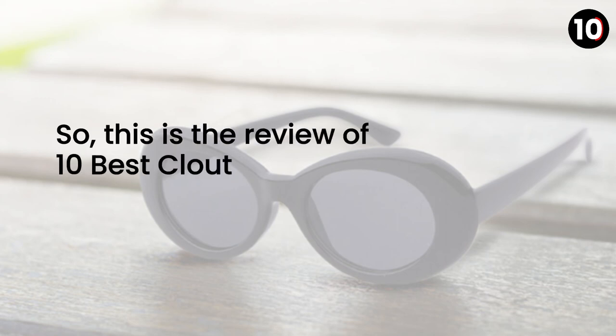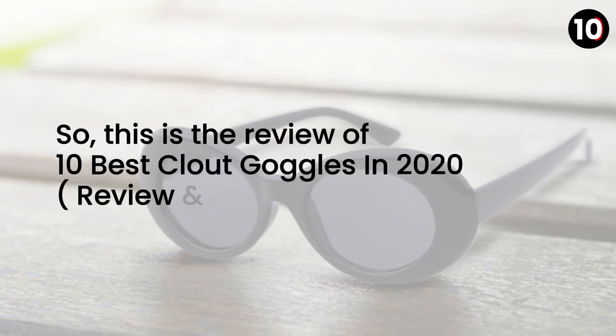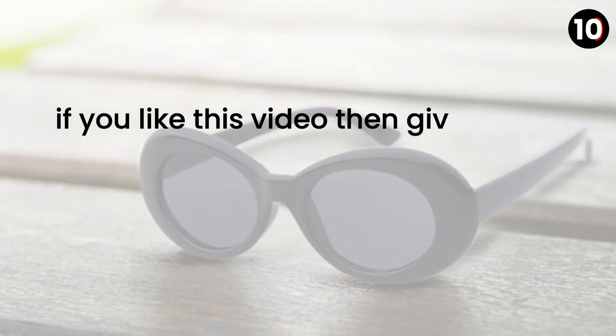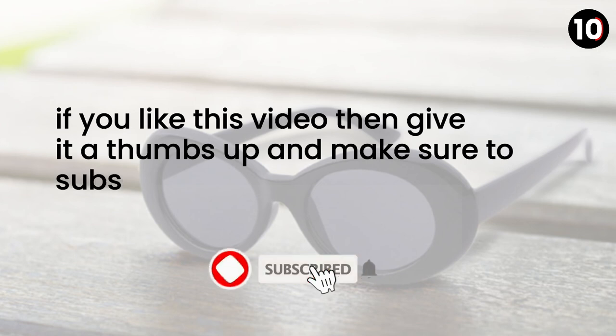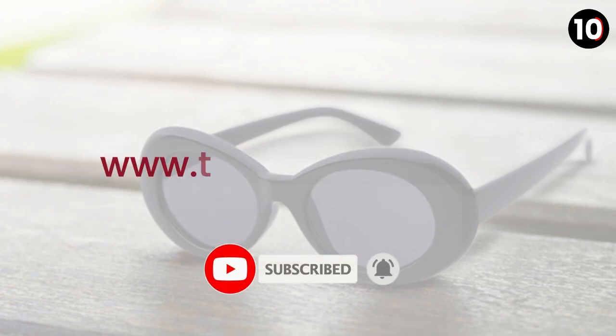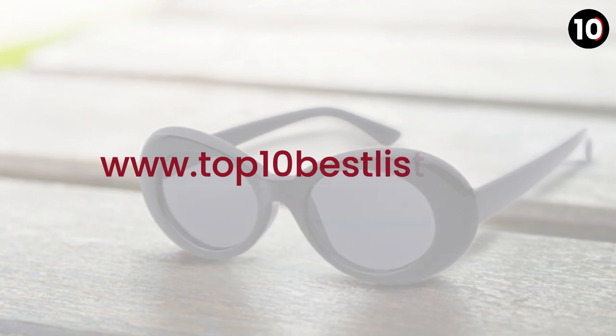So this is the review of the 10 best cloud goggles in 2020. If you like this video, give it a thumbs up and make sure to subscribe to our channel or visit our website at www.top10bestlist.com.